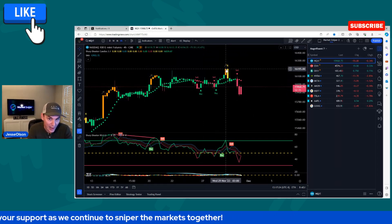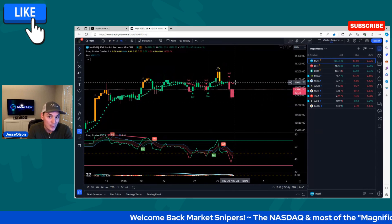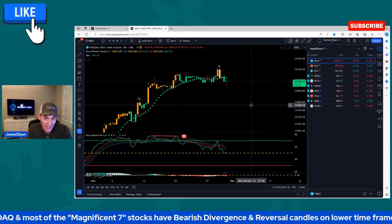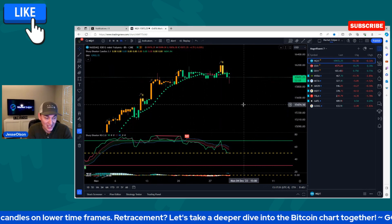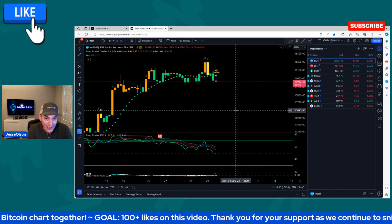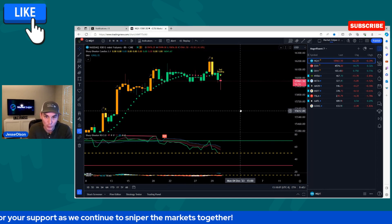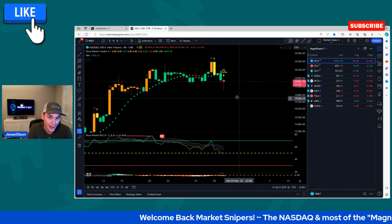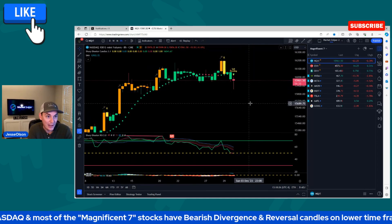If this was the high of the four-hour chart, this close just took out this pivot, putting in another lower high — additional confirmation. The eight-hour chart has a pending sell signal and there is also bearish divergence on the eight-hour chart, followed by a reversal candle. In real time it's flashing pending sell. The futures daily close doesn't close for another 42 minutes, so if it closes with a pending sell, we'll have a sell signal confirmed.